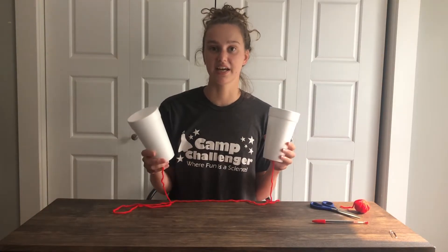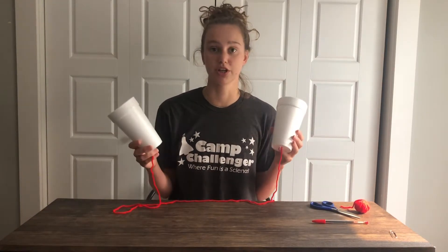Now test it out again. Try whispering or talking to each other through these cups and make sure the string is pulled tight. Can you hear them better? When someone talks, the bottom of the cup vibrates and the string carries the vibration and therefore the sound to the other cup, making it easier to hear the other person.